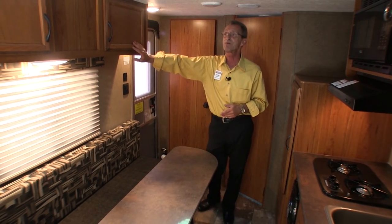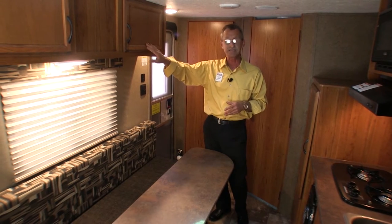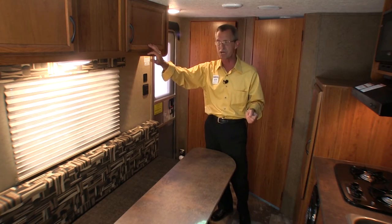Up above, you're going to find plenty of cabinet space. I'd like to emphasize these cabinets — beautiful honey-glazed cherry finish. The people at StarCraft did a phenomenal job on this coach.